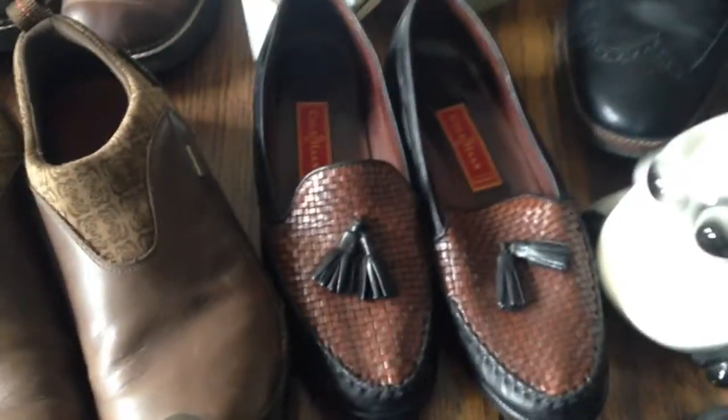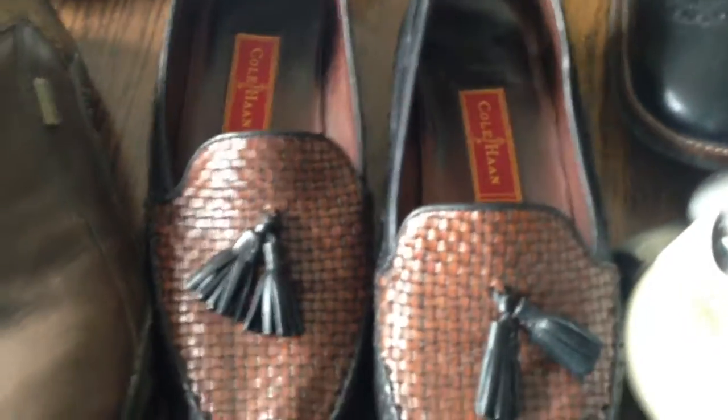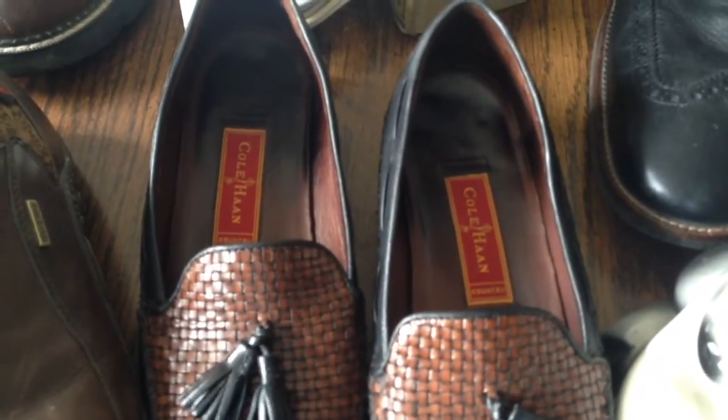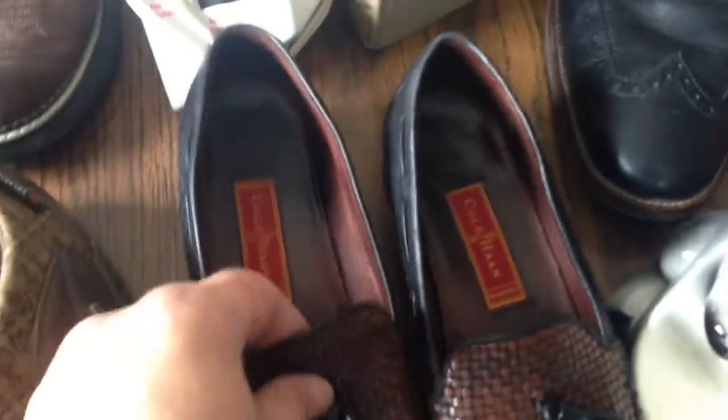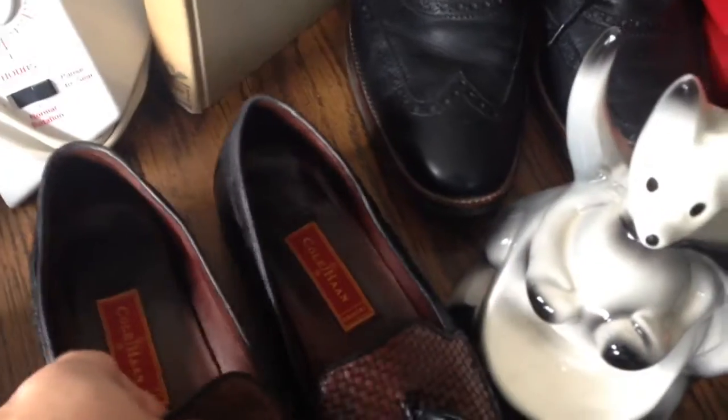These are dress shoes with tassels called Woven. The soles were in really good shape. Cole Haan is the brand. I've bought a lot of Cole Haans and some are worth a lot and some are worth nothing — I really don't understand why. But these ones had a bunch of watchers and I believe they sold for $30.